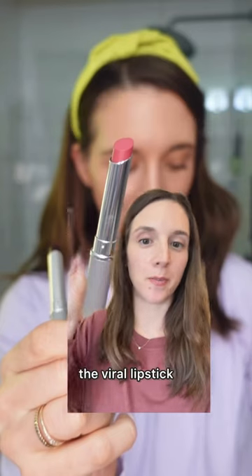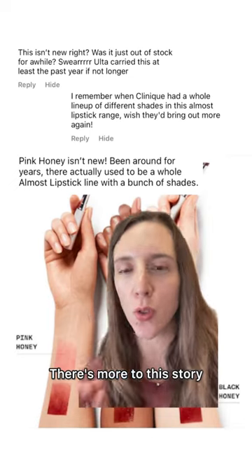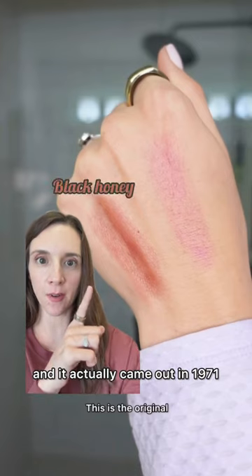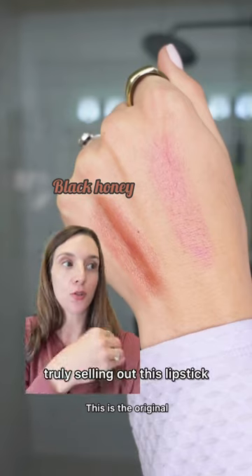Everybody knows Clinique Black Honey, the viral lipstick — well, this is Pink Honey. And we're like, this isn't new, there's more to this story. So I was like, let's deep dive, let's figure this out together. This is Black Honey, and it actually came out in 1971. We had a resurgence last year where it went completely viral on TikTok, truly selling out this lipstick that came out over 40 years ago.